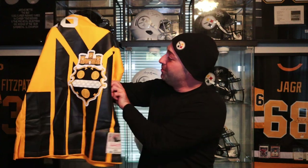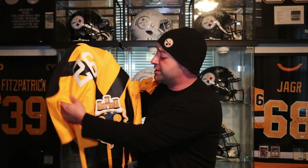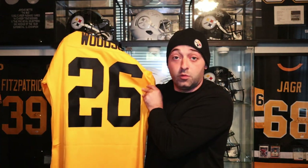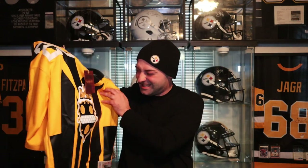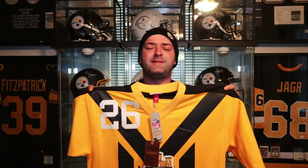My first impression right out of the bag: the colorway is dope. Since I'm a huge Pittsburgh fan I'm gonna like the colorway, but it really is dope. The center of the jersey features the Arms of Pittsburgh — the Pittsburgh crest. It's an all-yellow jersey with black stripes throughout. On the front you have the crest, and on the back you have Rod Woodson and number 26, which is the number he wore with the Pittsburgh Steelers. I really like the color on it and the Pittsburgh crest is a really nice touch.